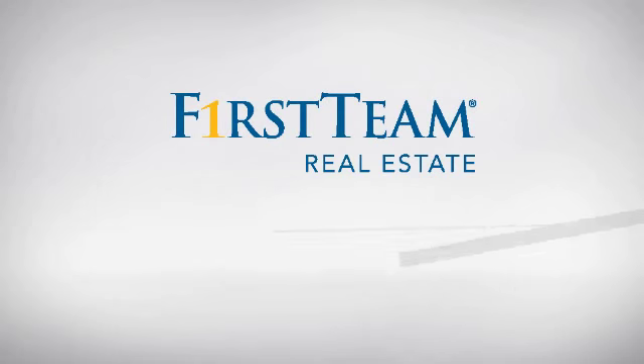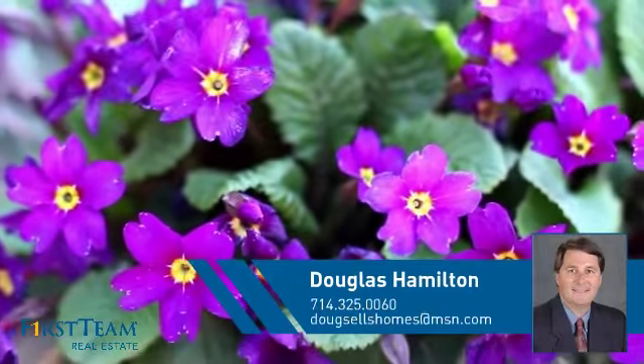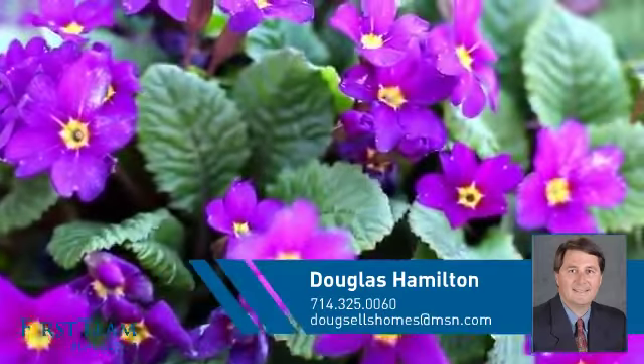At First Team Real Estate, you'll find a wide selection of listings. This video is brought to you by your real estate agent, Douglas.